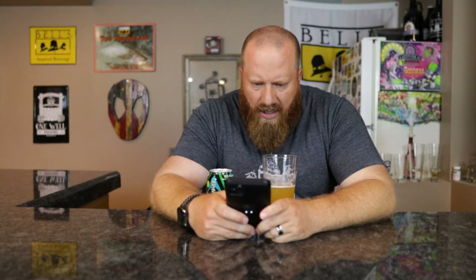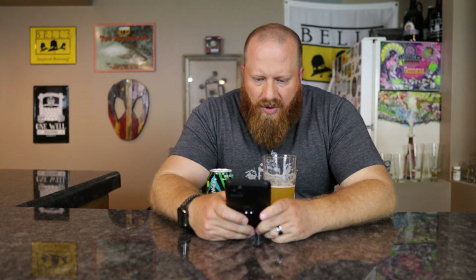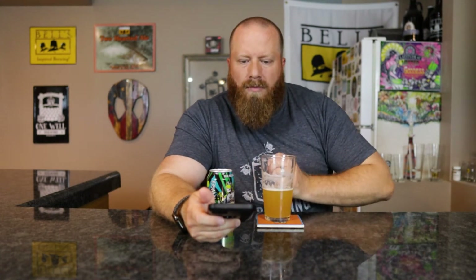Let's check Untappd and see what they're saying. Nine of my friends have checked it in at 3.81, and 25,000 people have checked it in at 3.75 — so I'm right in line with them. According to Untappd: bold tropical fruit flavors, Mosaic, Simcoe, and Cascade hops, pineapple and guava. I said passion fruit — I don't really get the tartness from the guava though. I get more passion fruit, I really don't get any pineapple. I get citrus — the citrus must be from the Cascade, I'm guessing.